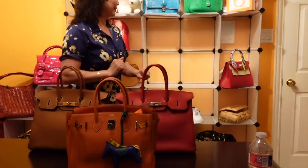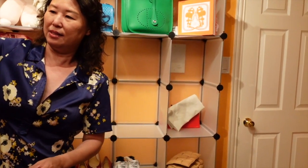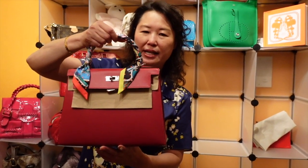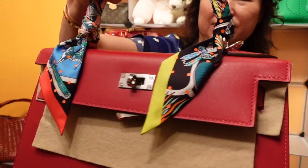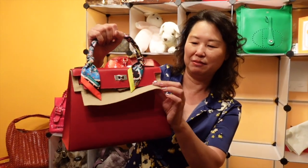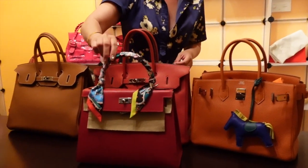And then this is my latest Kelly bag, in size 28 in tadelakt leather, color red. I purchased this December 2020 — such a beautiful bag. It comes with the protective felt, and I also purchased a twilly to cover and protect the handle.